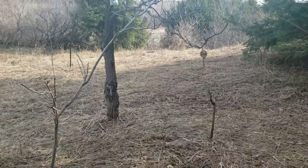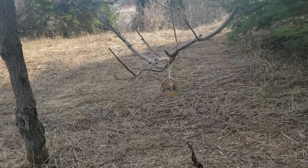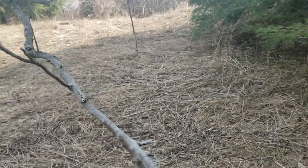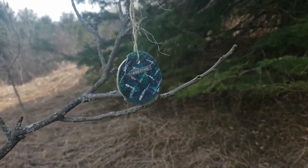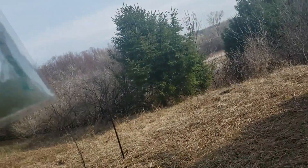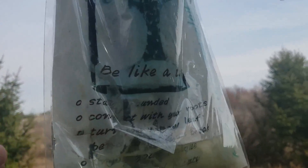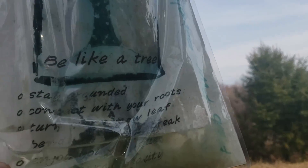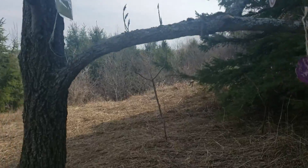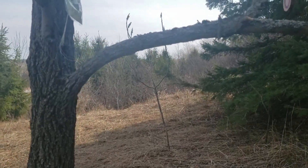Wow, found something even more unexpected — found a tree that has a bunch of smiles and ornaments. What does this trail say? 'Be like a tree.' That is so cool. Somebody took the time and tried to make this a Christmas tree. That's so awesome.